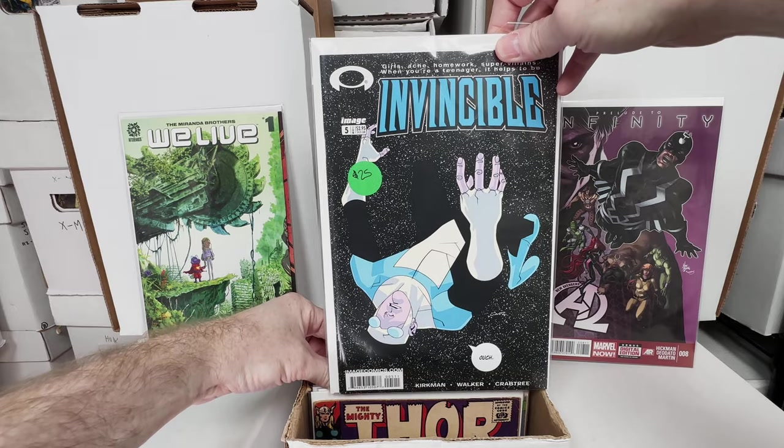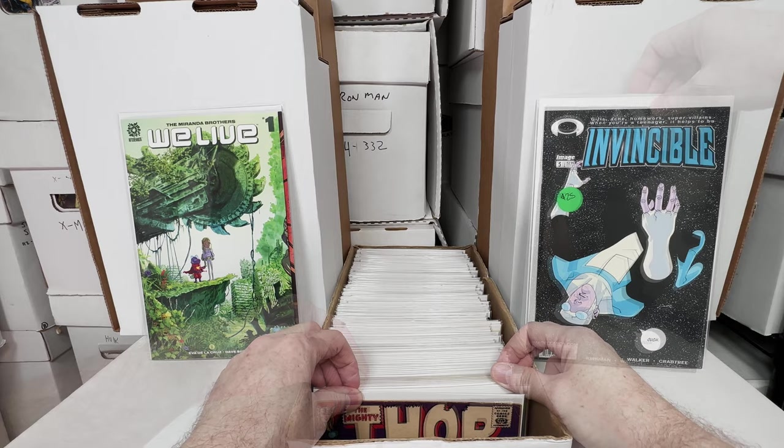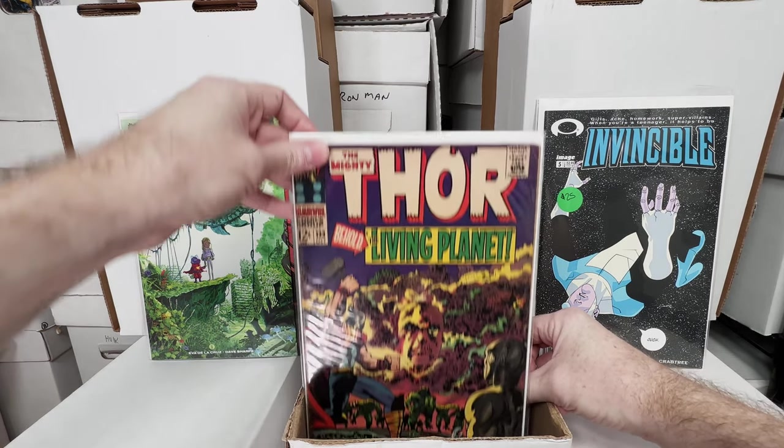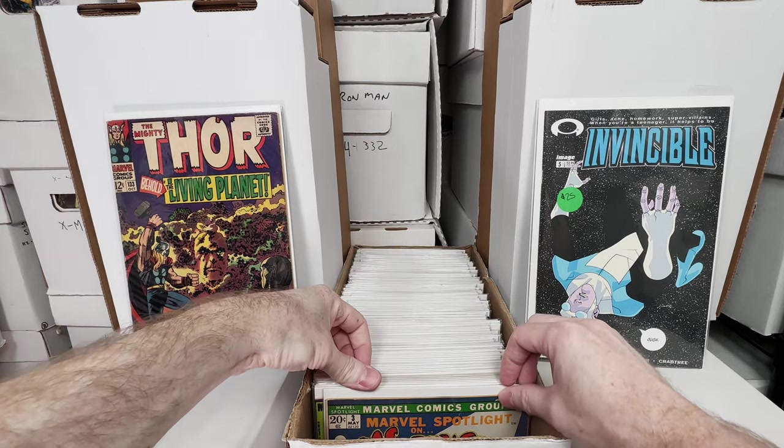Invincible number 5 — that might be my lowest issue. I really would like to get the rest of the series. I love the animation on that and I really want to finish collecting all the comics. Thor 133, first Ego. That's pretty neat.